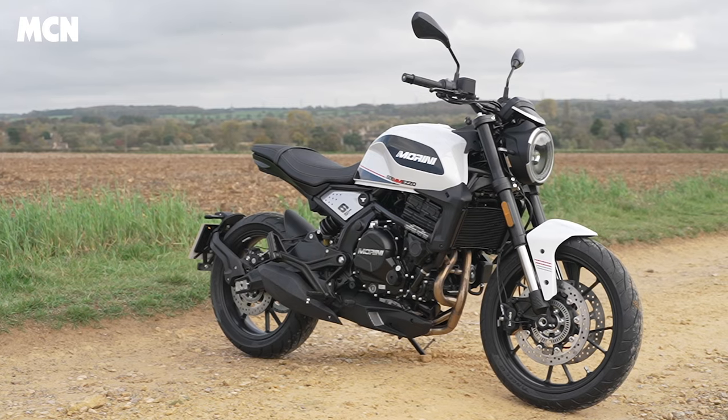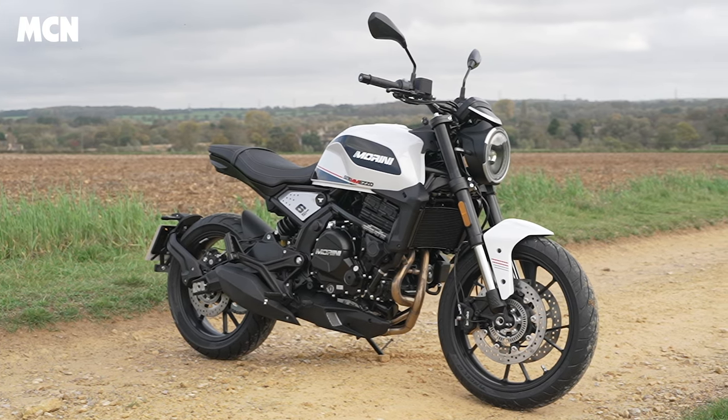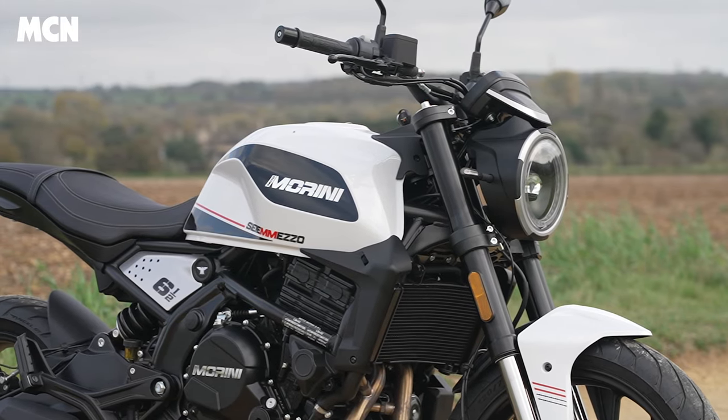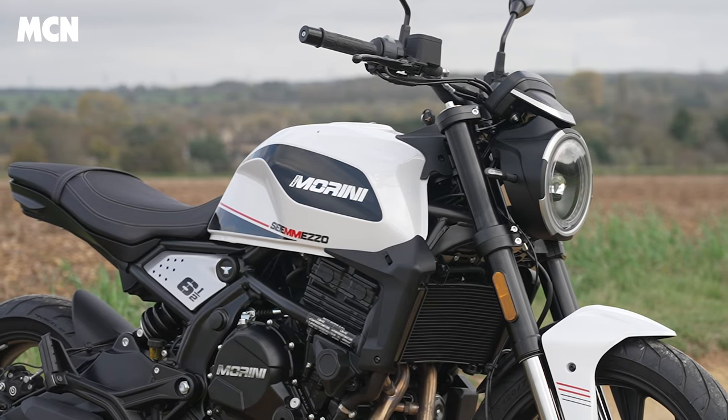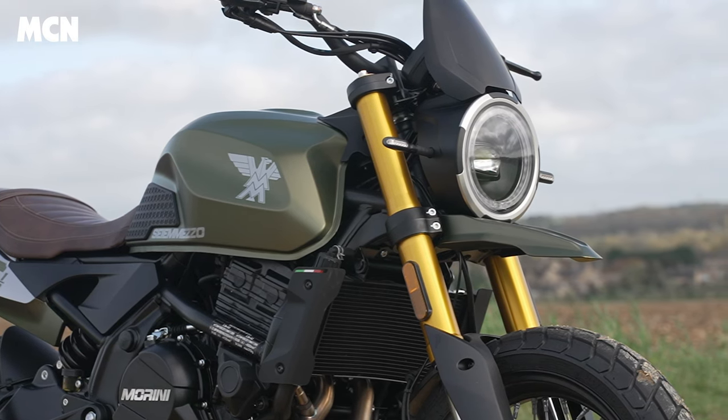Welcome to MCN and the new Moto Morini Seiemmezzo. Moto Morini — a lot of people will know from back in the day producing fantastic bikes — are an Italian motorcycle manufacturer. In more recent times, as an MCN road tester over the last 20 years, I've known them best as producing really leery big V-twins. They're not doing that so much now; they're now Chinese-owned since 2018, and they've come out with a new range of bikes that's a combination of their Italian know-how and their Italian way of putting bikes together. These bikes are designed and developed in Italy in their factory near Milan.